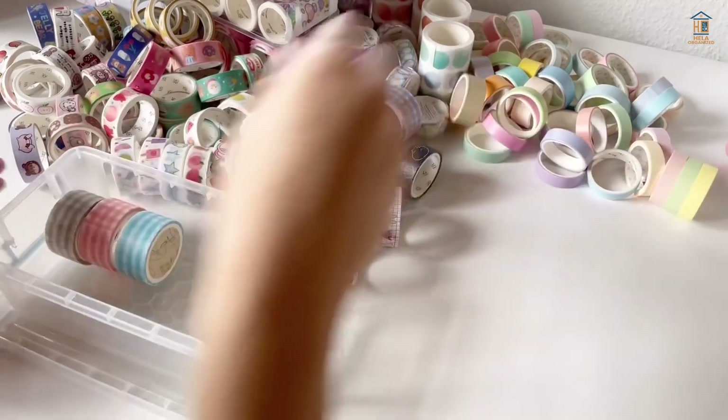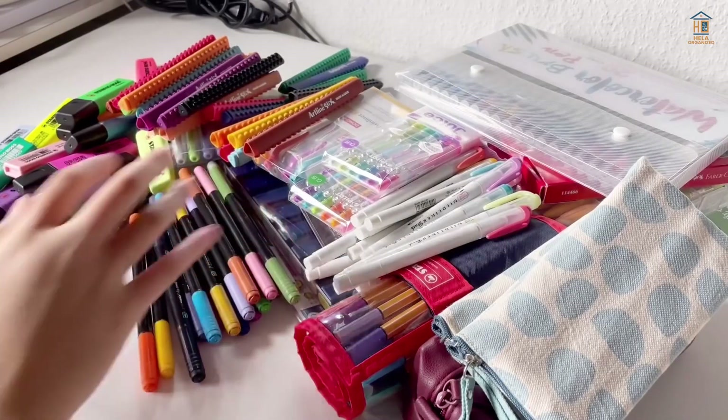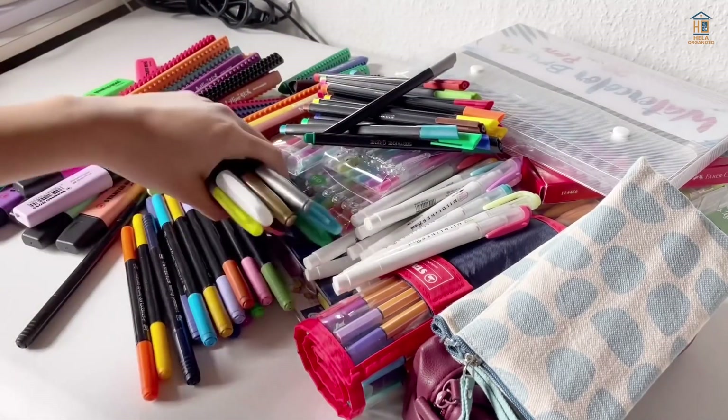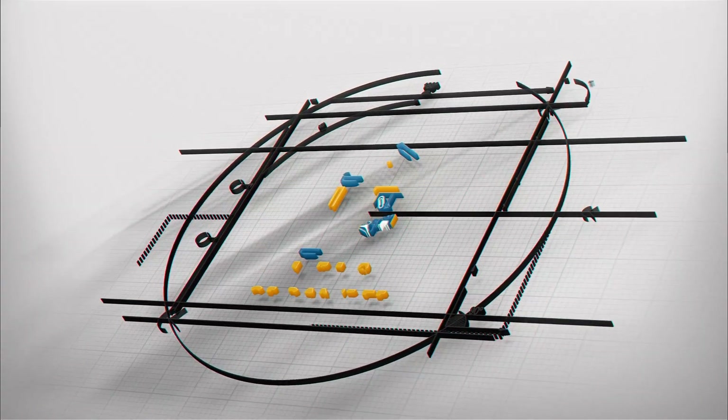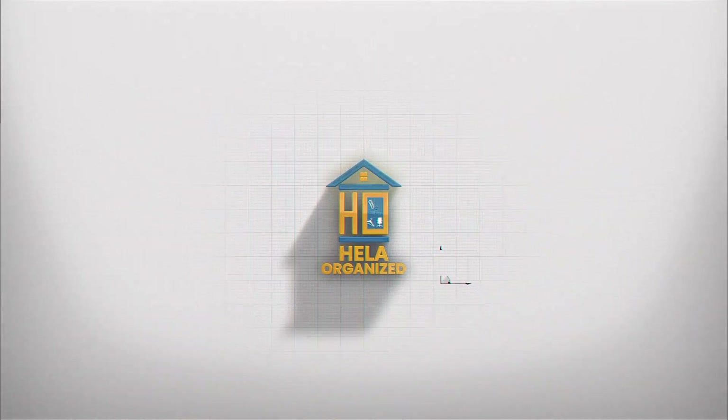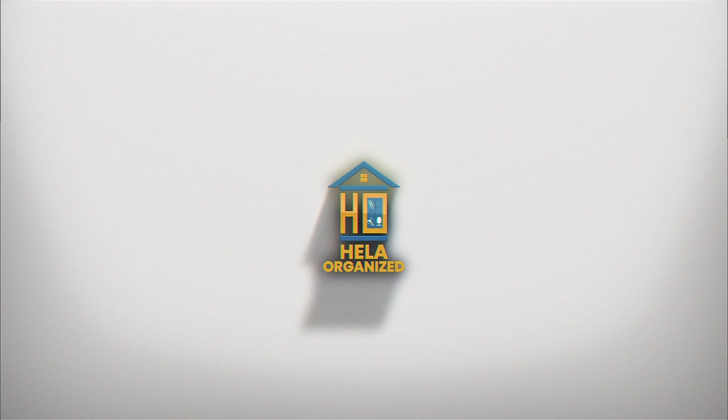While organizing small stationery items is simple, it's not always obvious where to keep the bits and pieces of stationery that accumulate on your desk and elsewhere. Hey guys, welcome back to the channel Hella Organized. This video will give you a few ideas to get you started with efficient stationery organization.